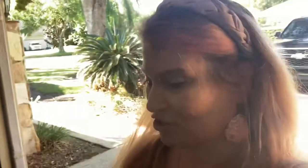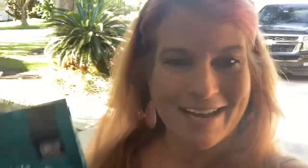Next up, I found this in the coffee section — some white chocolate coffee. I already have white macadamia nut creamer, so I thought this would go well with it. I layer my coffee, and my husband makes fun of me for that.